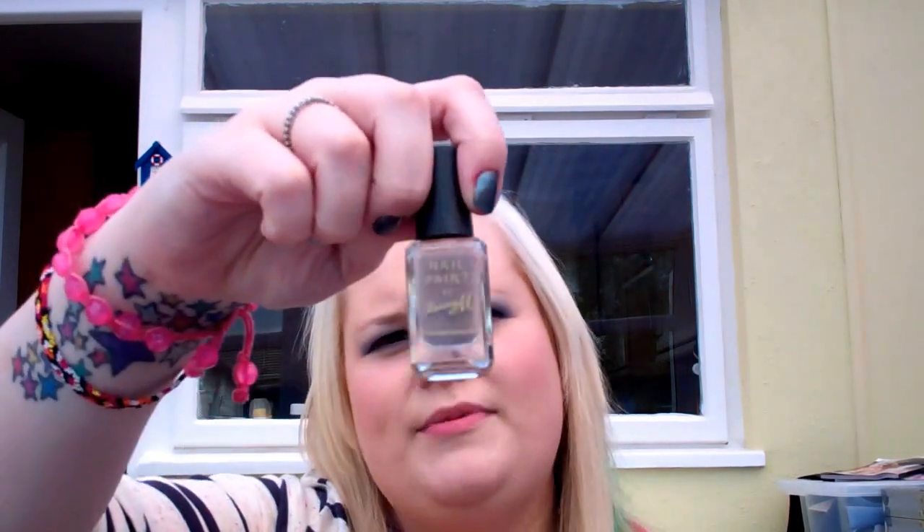This one hasn't got a label on it either. It's nail varnish — my favourite one. She sent me my Barry M nail varnish in Mushroom. This is my favourite Barry M colour ever and I've already got one, but I use it all the time. It's like my go-to colour. Now I've got a second one and it's really exciting.